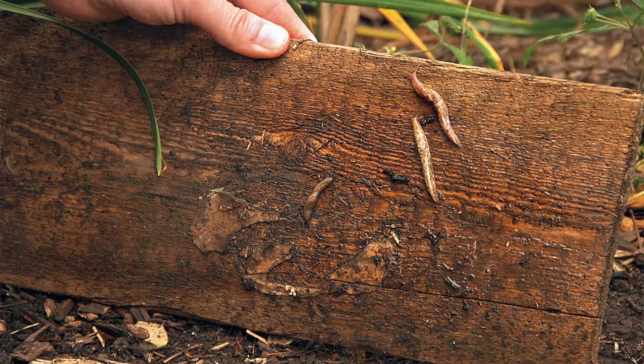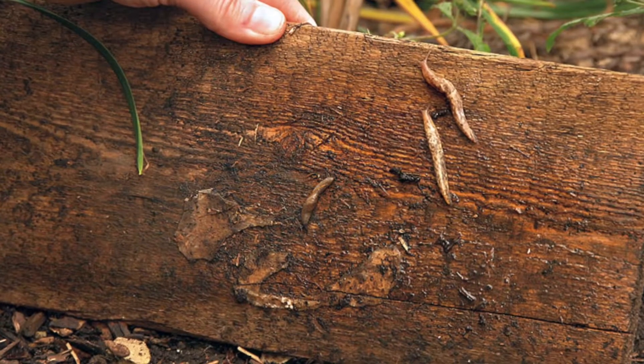Moisture levels largely dictate the activity of slugs and snails — they're not going to hang out anywhere that's dry. Usually they're going to be found under stepping stones or leaf piles, mulch beds, anything they can get under to keep nice and wet. If you've seen a slug, they're very slimy — it takes a lot of moisture to keep that up, and they don't want to be anywhere it's going to be dry.